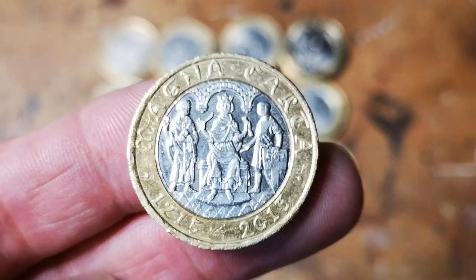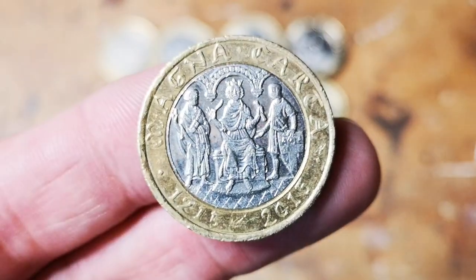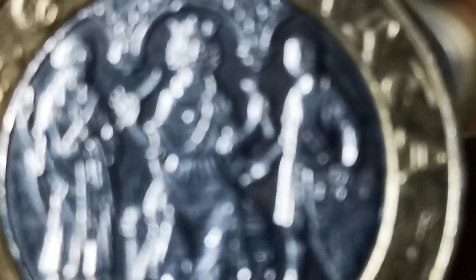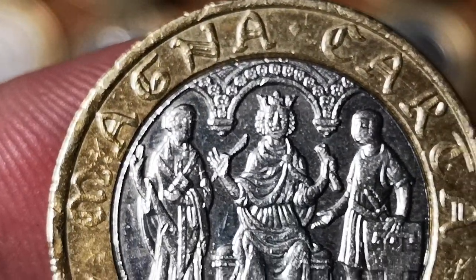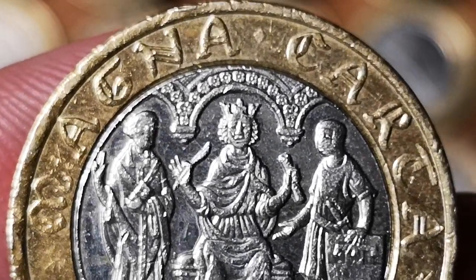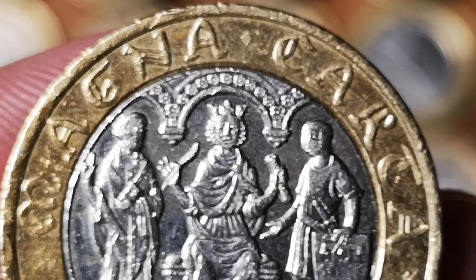Magna Carta, 1215 to 2015. That's got a quill error — because there's King John, and he's got a quill in his hand, but there's no way he would have signed the Magna Carta. He would have stamped it with a royal seal — it would not have had a king's signature on it. So that's a quill error.